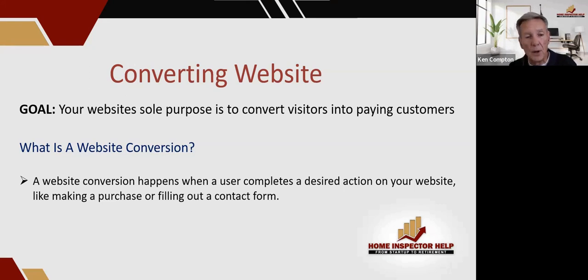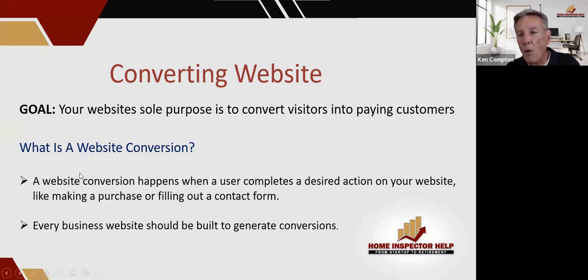It doesn't always mean a sale, but they took the desired action that we as the website owner wanted them to take — and that's a conversion. We measure conversions. When people go over and start scheduling on the ISN, that's a conversion on your website because we want to drive them to the scheduling page. Every website should be built to generate conversions. If it's built for anything else, it's sad.